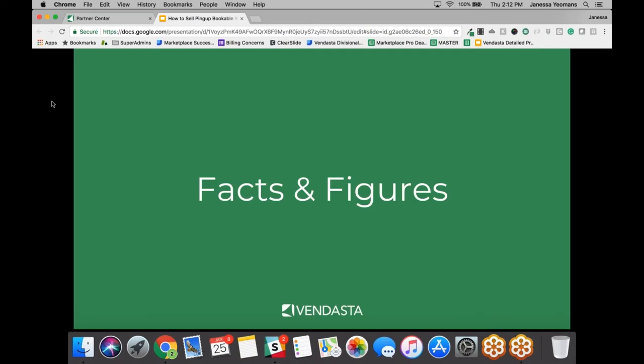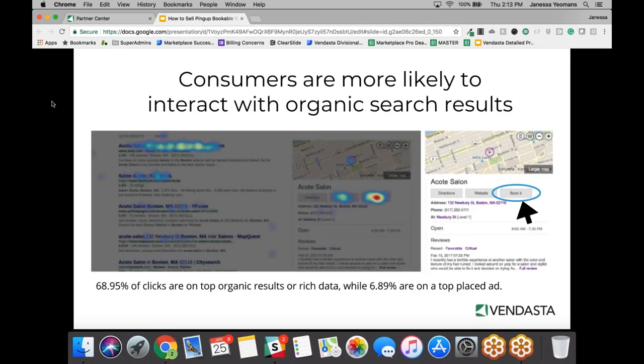We've currently done about a few hundred thousand transactions through our search engine partners and customer searches. We did a third-party consumer insights study to test where people's eyes go on the page, and almost 70% of clicks go to the booking button. People are drawn to a transaction — they draw to being able to take an action. We're really happy with that and feel it's one of the most desirable things about PingUp — it can really help small businesses attract more business.